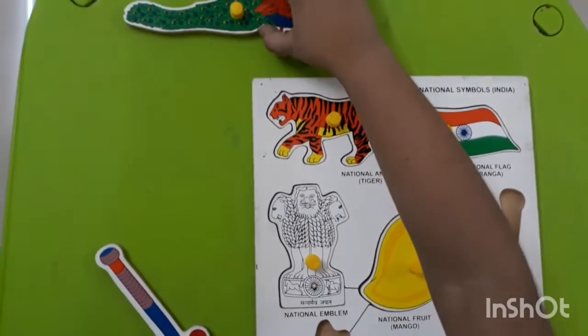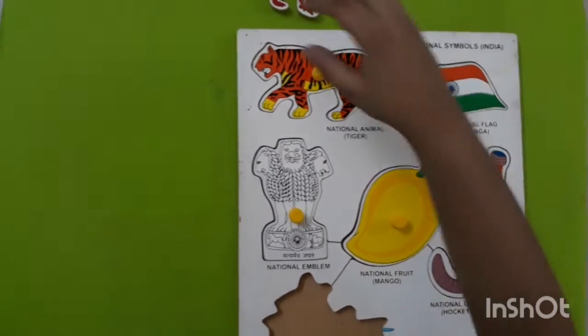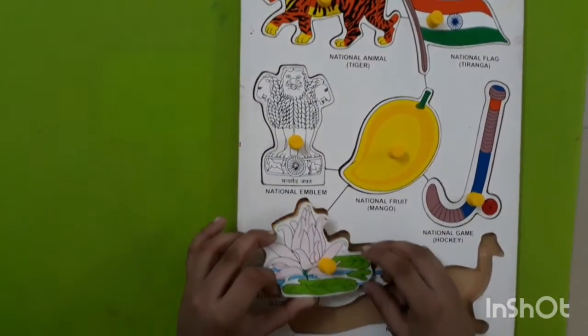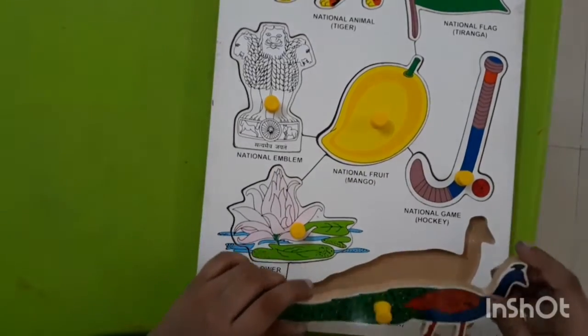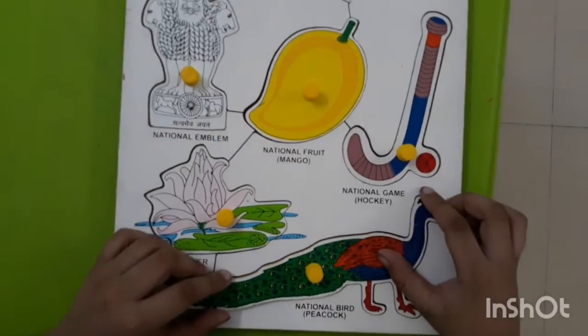The national game of India is hockey. The national flower of India is lotus. The national bird of India is a peacock.